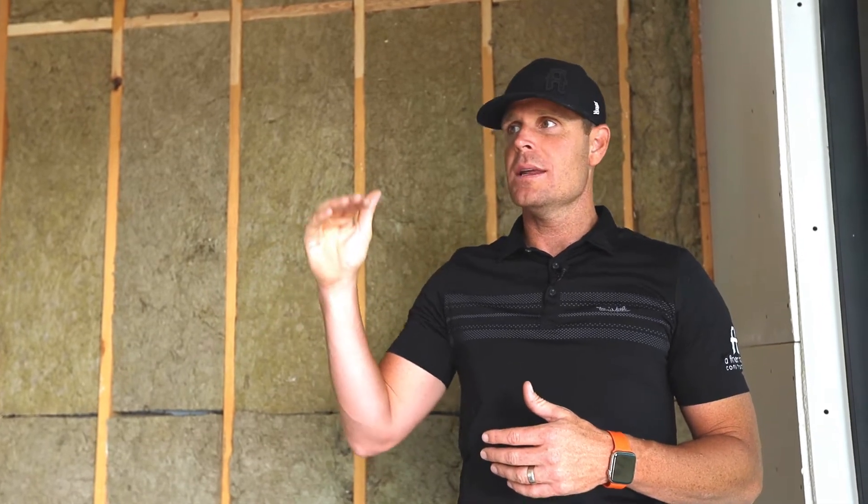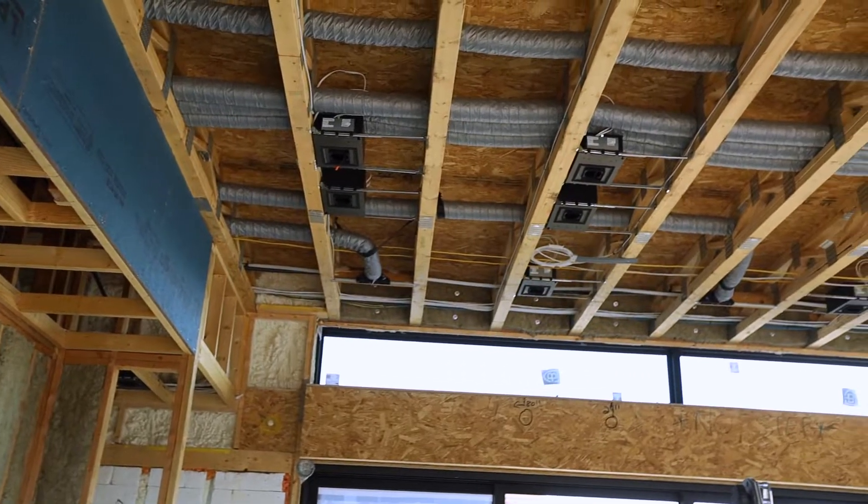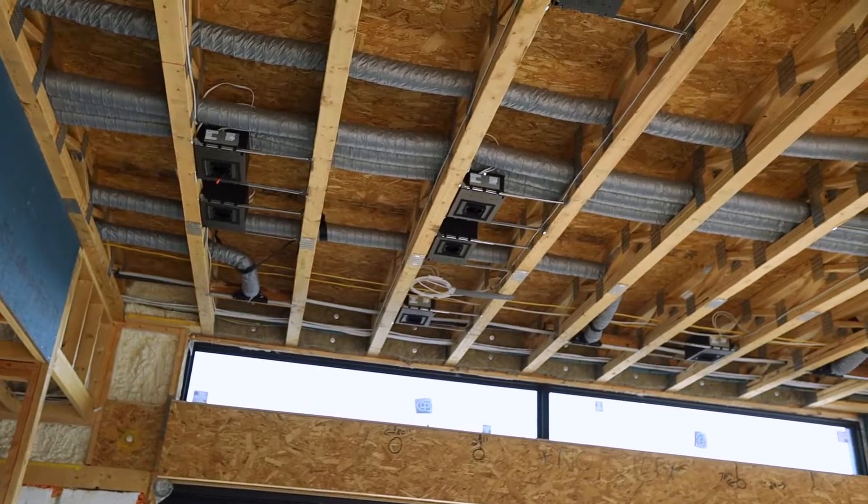Now let's talk about the transportation highway and how logistically we work through that in the ICF build, as well as here. We're going to take it to the great room that has not been drywalled so you can see what this ceiling looks like behind the scenes.